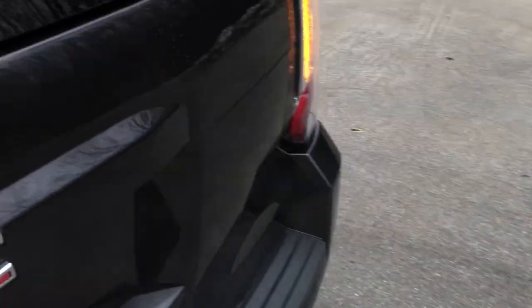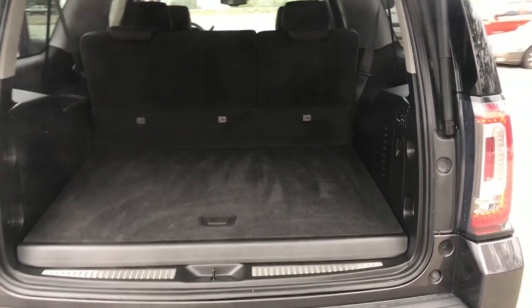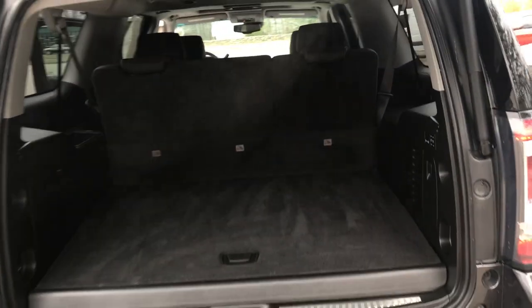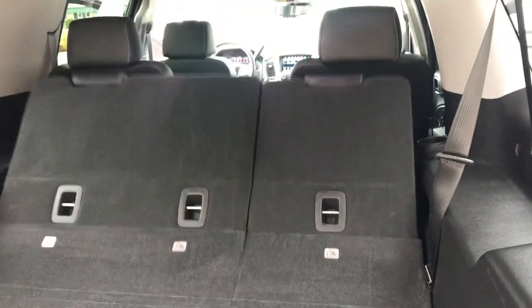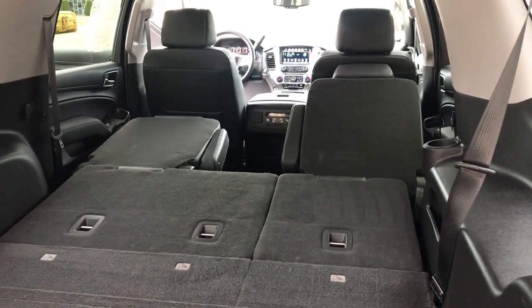Take a look at the cargo area. The Yukon does have a power-operated tailgate, and being the XL with the third row seat up, you still have tons of cargo room. But if you need more, you can drop these third row seats from right back here — they fold completely flat, and you can drop and fold the second row as well.